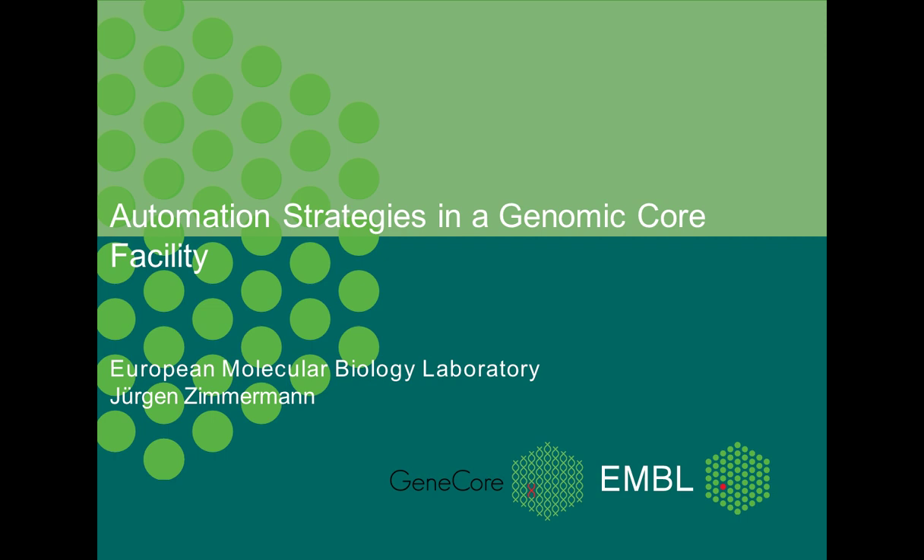Hello, everyone, and welcome to today's webinar, Agile Automation Strategies in a Genomic Core Facility. I am Michelle Ashton of LabRoots, and I'll be your moderator for today's event. Today's educational web seminar is presented by LabRoots and brought to you by Beckman Coulter. To learn more about our sponsor, please visit www.beckman.com.